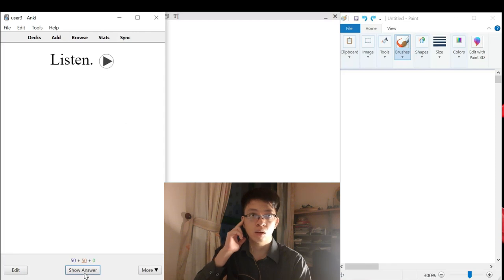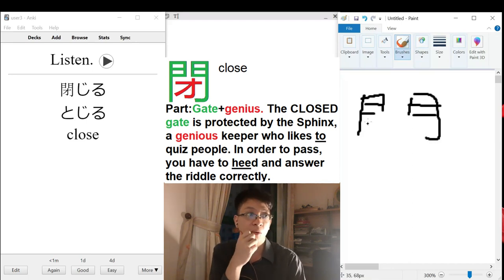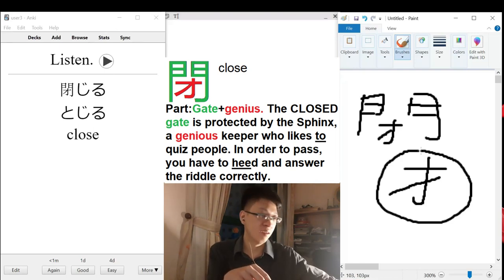So we have the lantern for a gate, and the lantern that looks like a katakana 'oh.' Yesterday I said something about a ghost with a sumo cape, but this pattern here also looks close enough to the 'oh' radical. That means a genius. So you could also think of the closed gate as protected by a genius gatekeeper who likes to quiz people.